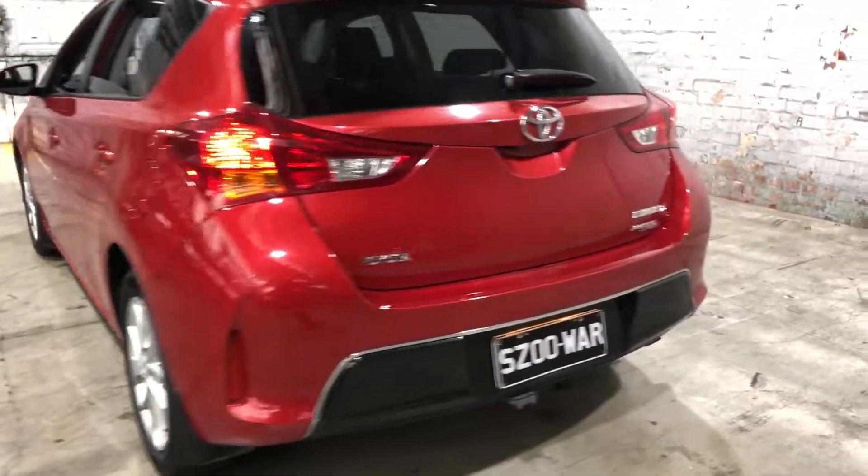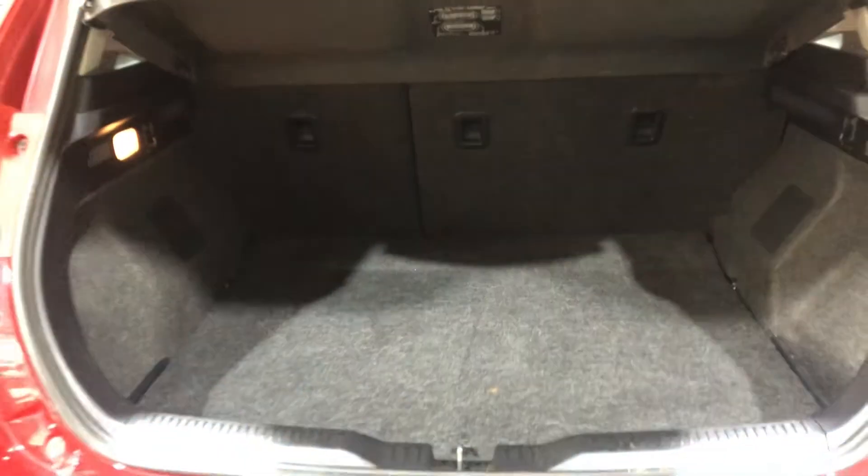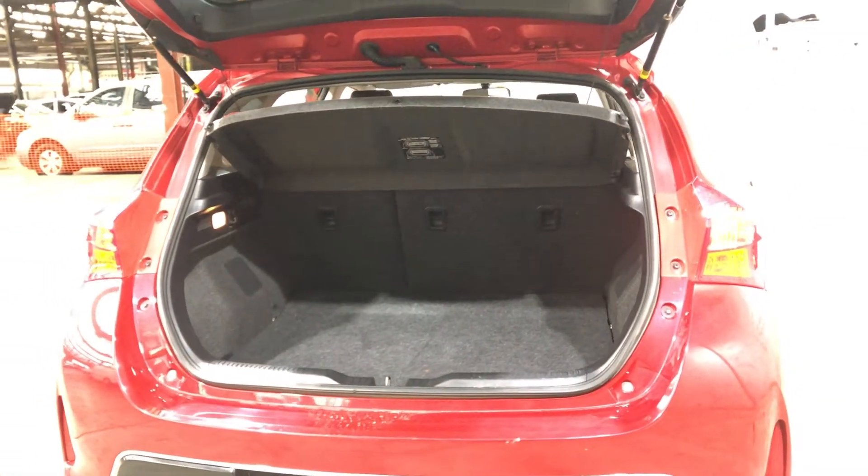As we jump inside the boot, being a small 5-door hatch, there's actually quite a big amount of boot space at the back. If you ever need more space, the two back seats do fold down.